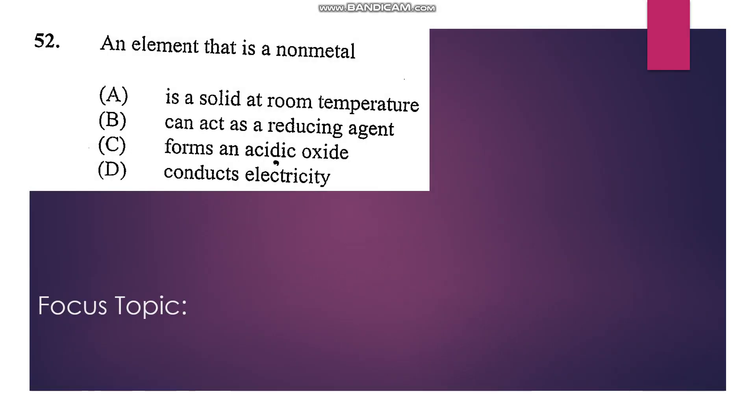Number 52: An element that is a non-metal — non-metals react with oxygen to form acidic oxides. So our answer is C.